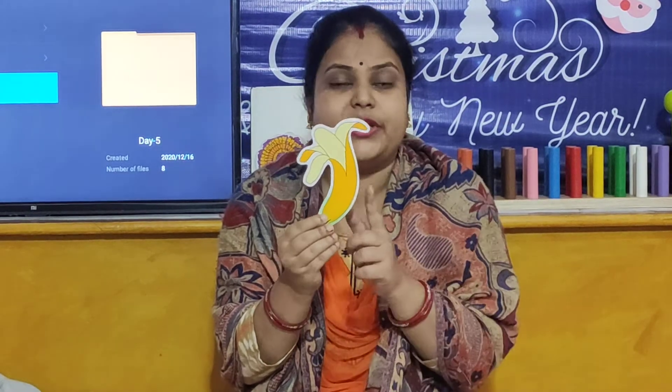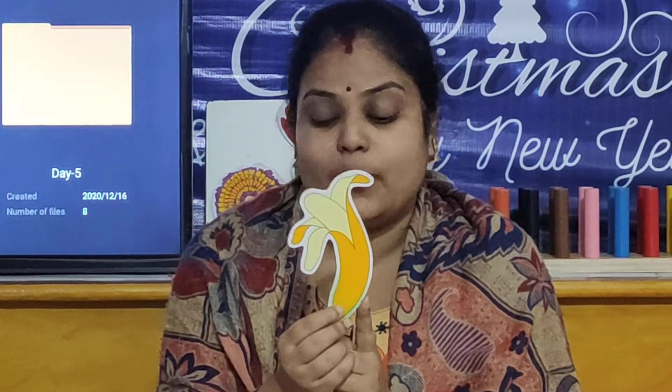And children, now we will move towards our next activity. We are going to review the names of fruits. So children, I will show you the flash cards. Look here children — what is the name of this fruit? Do you eat this fruit? This is banana. Banana is yellow in color.